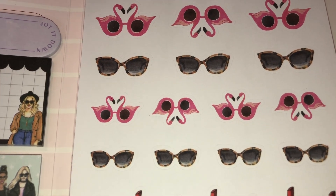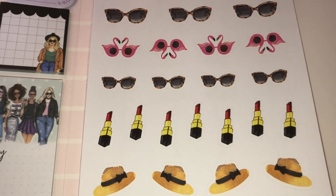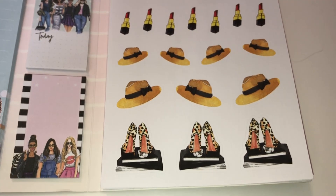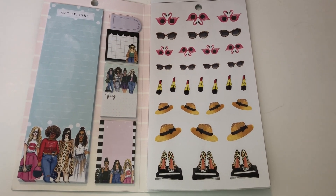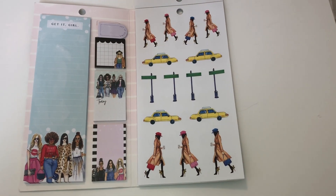I love these shades with the tortoiseshell frames, I love the lipsticks — they remind me of Chanel and I do have a few of them. The shoes are gorgeous. They came up with the cutest stickers — it is so cute!